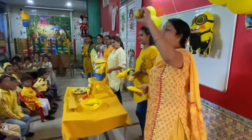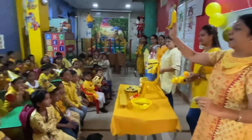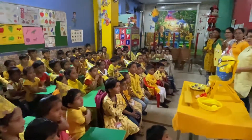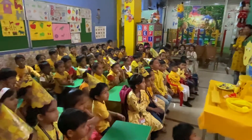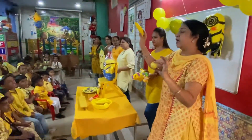This is lemon. Lemon. And this is banana. These are yellow color. Banana is also yellow.